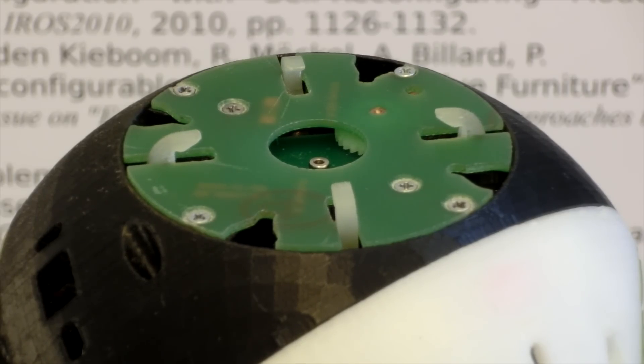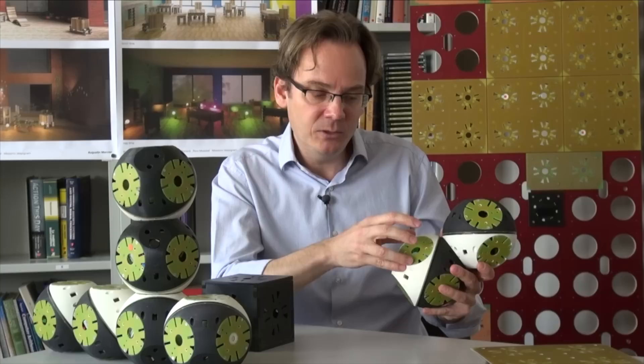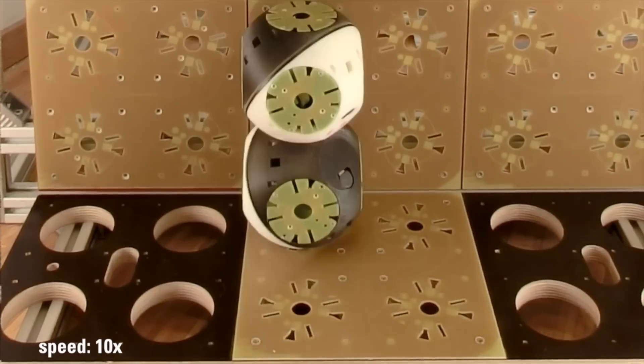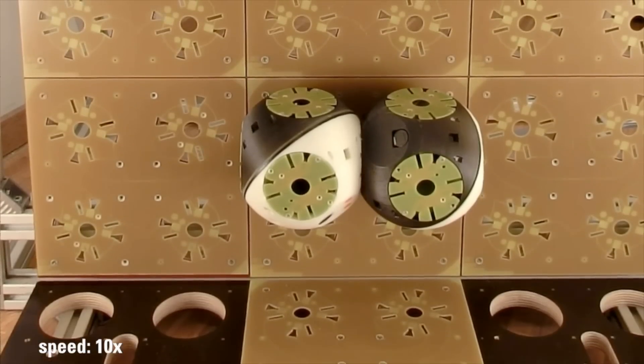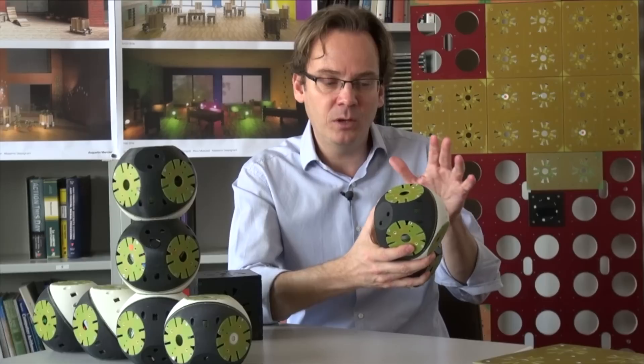Every active module also has active connectors — dynamic connectors made of grippers that can stick out and retract. These grippers are very useful to grip another module, grip a passive module, or grip a connector in the environment.